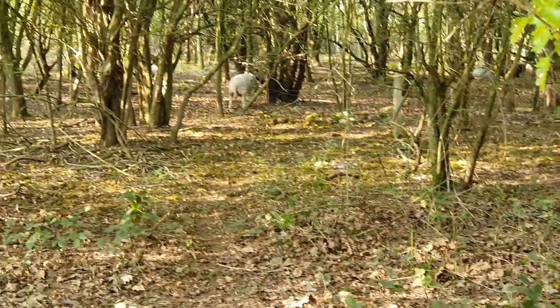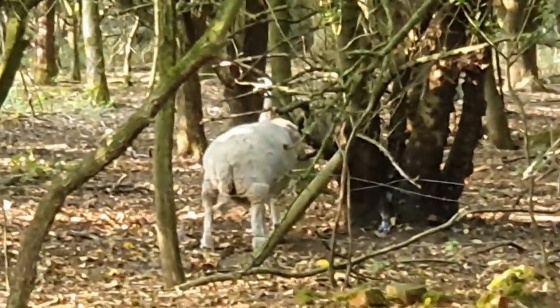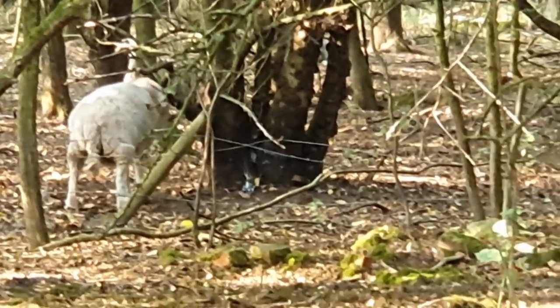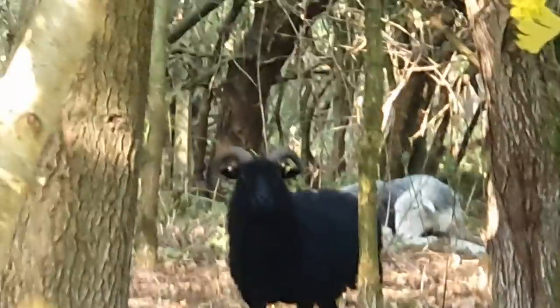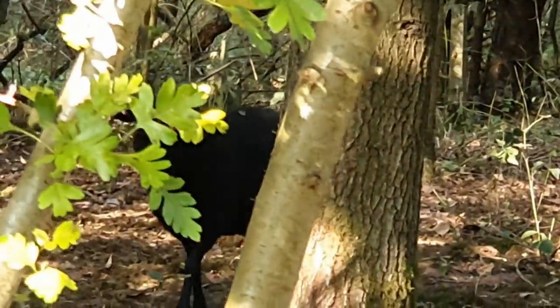We're on a lovely little walk in the Idle Valley Nature Reserve and we found some sheep grazing in the undergrowth. Oh look, there's a little black one here - hello fella! That's a ram - I'll ram you!